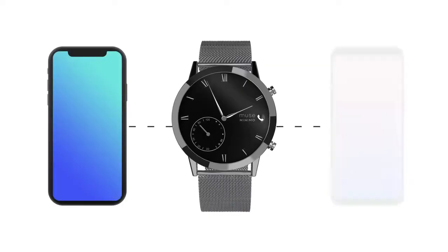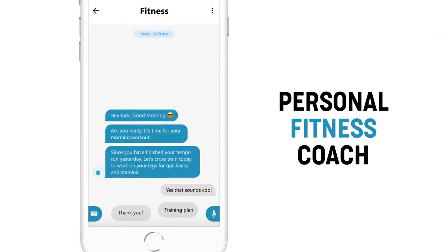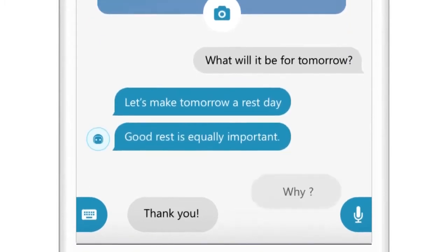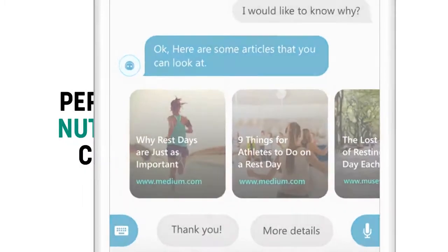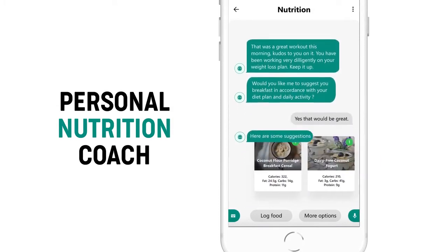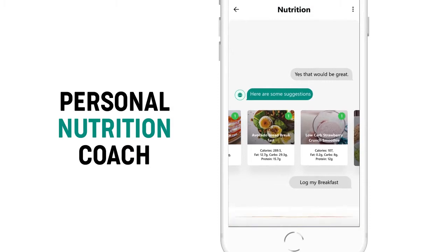The watch syncs with our in-house Muse app, available on both iOS and Android. Its conversational chat interface doesn't just give you numbers and graphs, but acts as your personal assistant and coach by providing smart suggestions and recommendations on how to achieve your goals so that you can become a better individual.